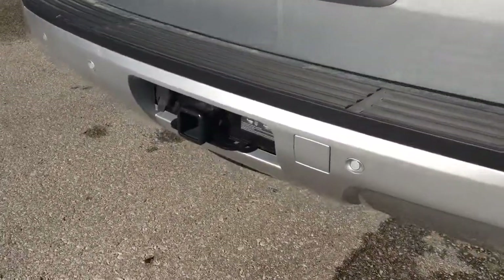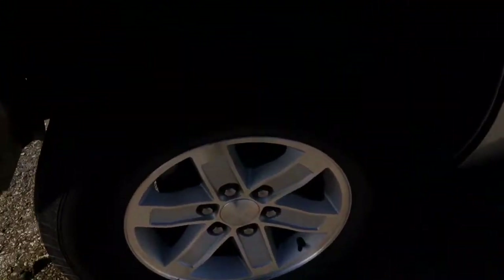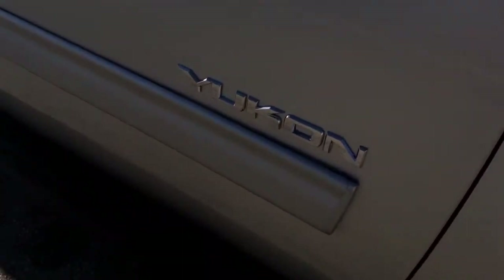It does have the trailer and towing package. Lots of tread left on these alloy rims and tires. Side steps and body moulding with the Yukon logo there.